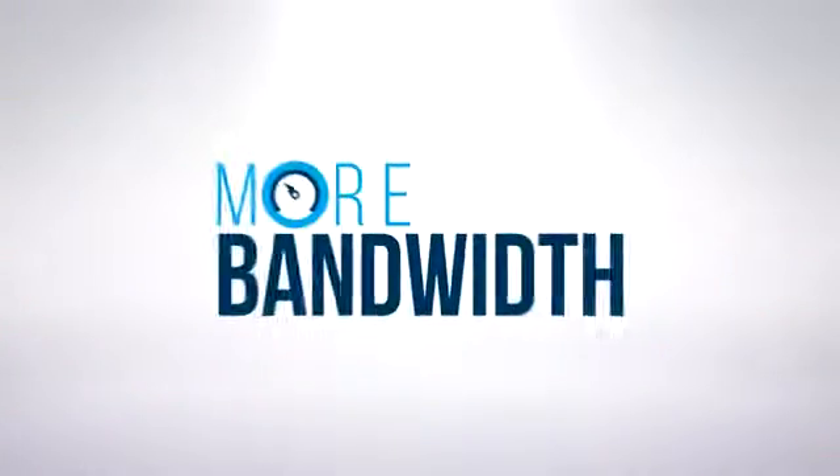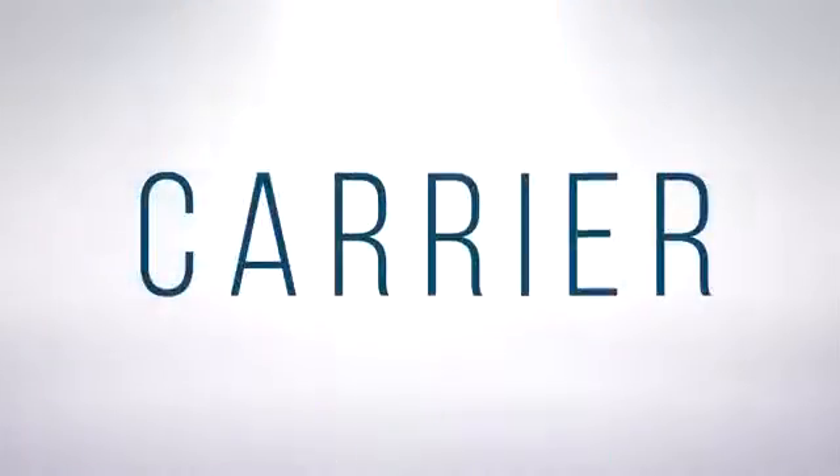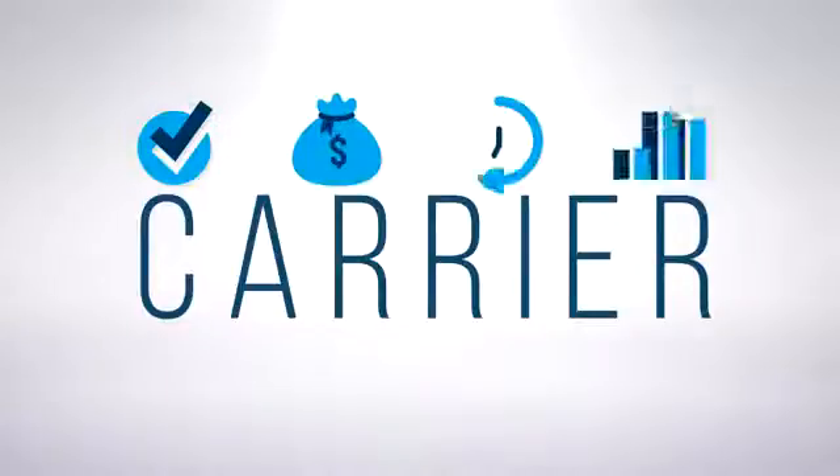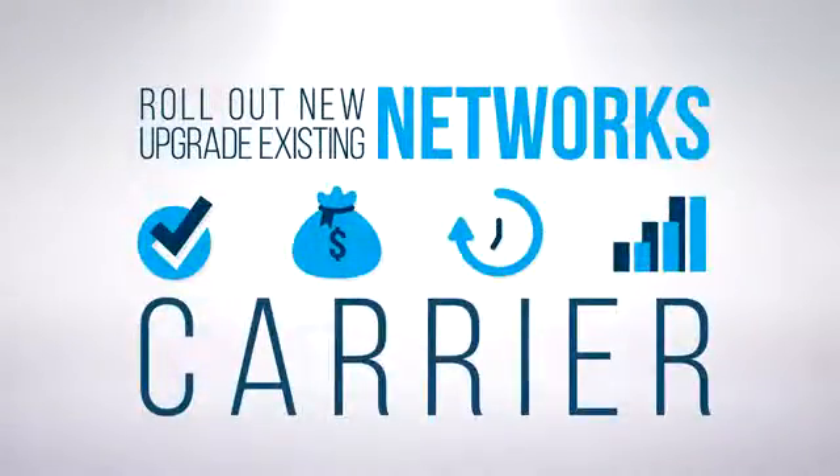Today's customers are demanding more services to improve their lifestyle. Applications like Netflix, Skype, FaceTime, gaming, Facebook, and YouTube are driving the need for more bandwidth, better reception, and better quality. All of this translates to enormous pressure on the carrier to roll out new networks or upgrade existing networks quickly and efficiently.